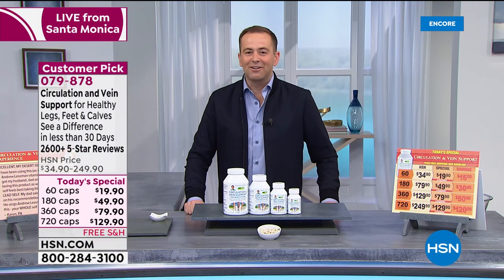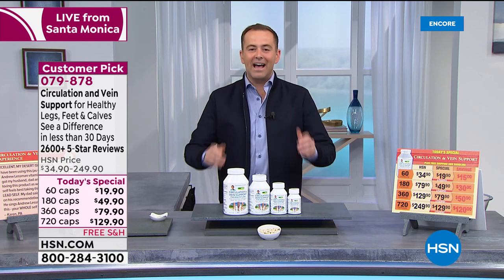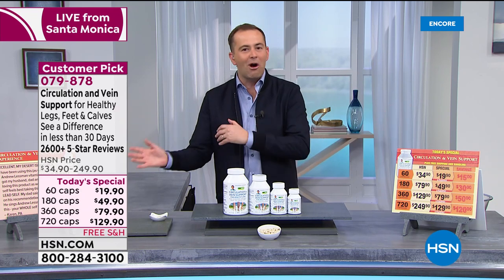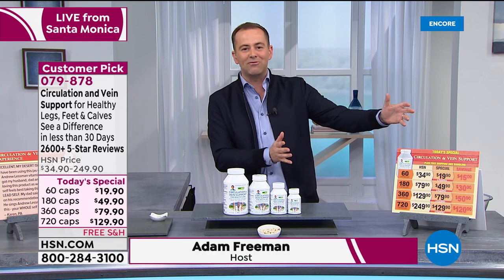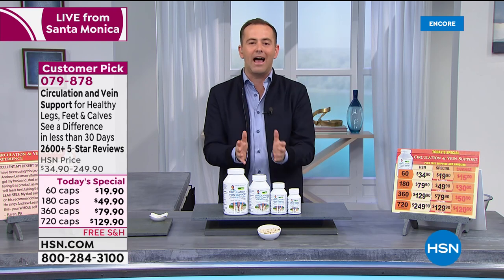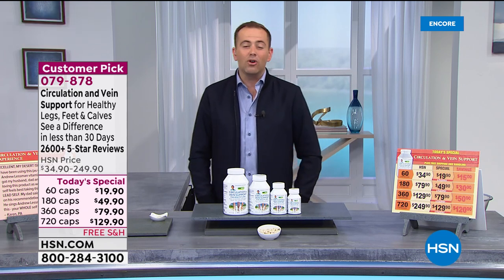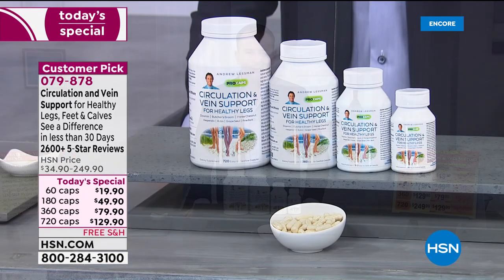Coming up is turmeric and glucosamine chondroitin, but number one right out of the gate is our beloved circulation and vein support. Every time my mom comes to visit, she goes home with bottles of these in her luggage. Whether it's the way your legs feel, the ankles, the calves, if they're heavy, swollen, or if you don't like the appearance of enlarged veins, this is a product you have to try.